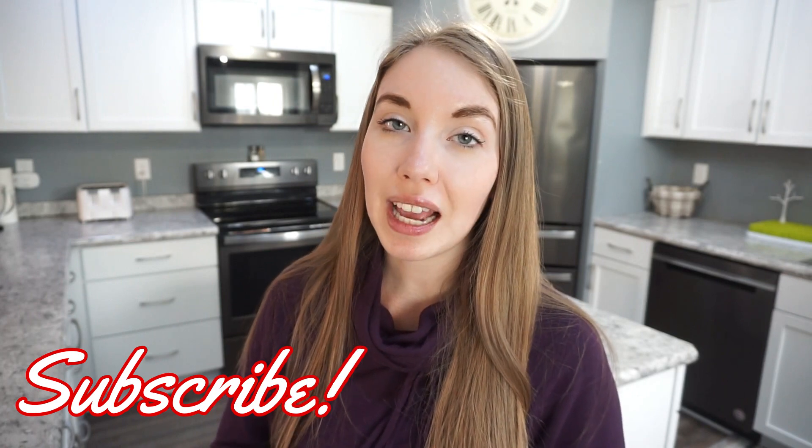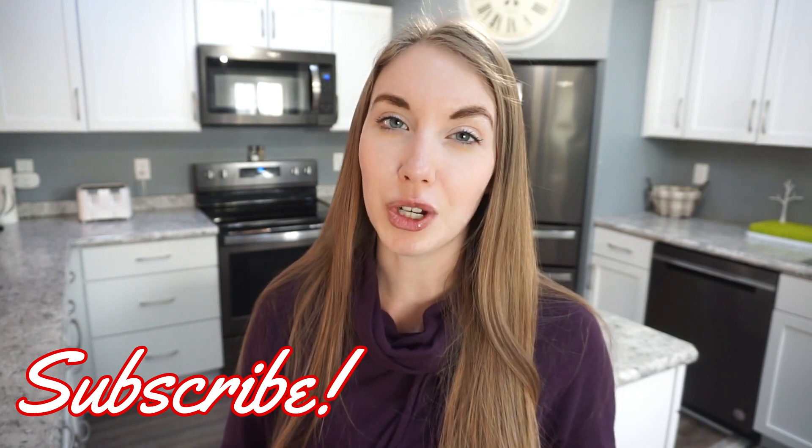Well, that is it for this kitchen tour. I hope that you enjoyed it. If you did, make sure you go ahead and leave me a big thumbs up — it really helps out my channel. Click subscribe if you have not already — I would love to have you. I do lots of what's for dinners, cooking, cleaning, motherhood, all of that type of content. But that is it for today's video — I will see you guys next time. Thanks so much for watching. Bye!